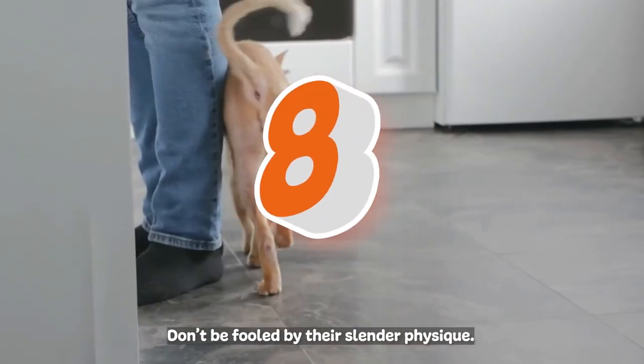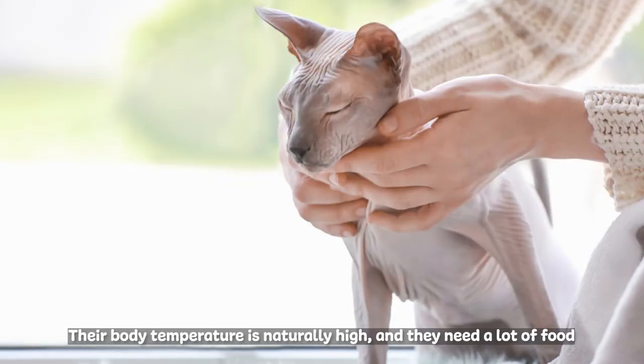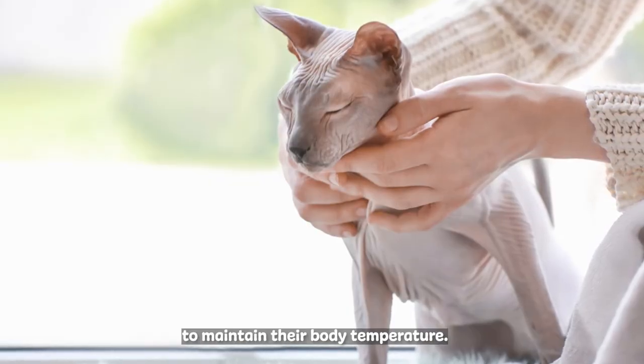Don't be fooled by their slender physique — Sphinx cats eat a lot more than many other cat breeds. Their body temperature is naturally high, and they need a lot of food to maintain their body temperature.